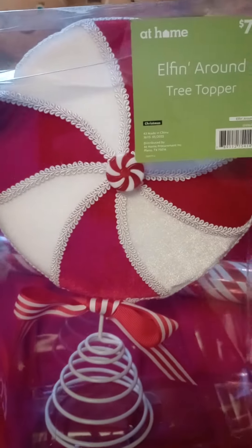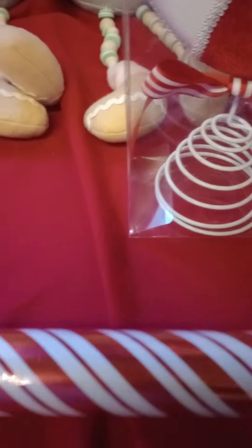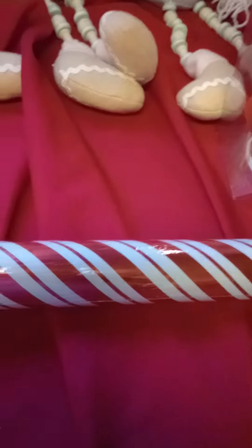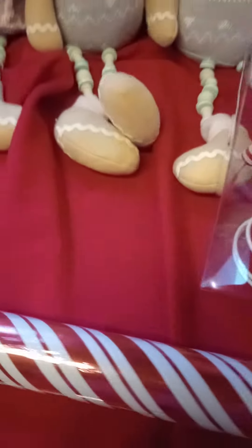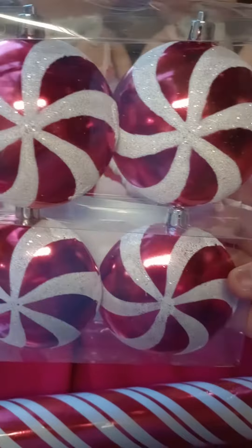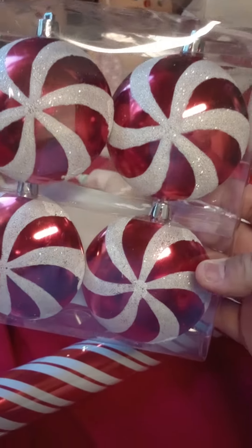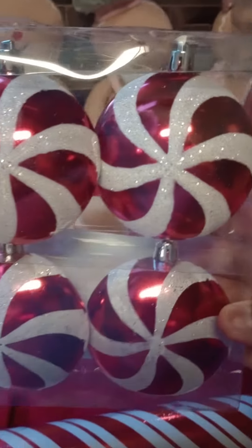This candy cane wrapping paper — it's metallic. And then I also found these gorgeous tree ornaments, peppermint ones. They're so adorable.